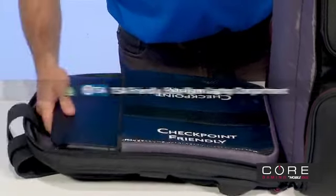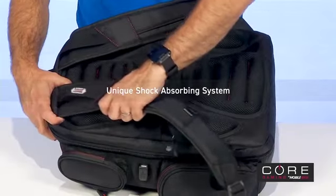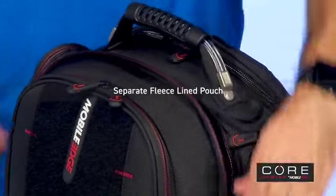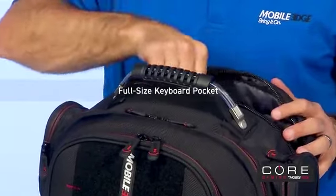Kord keeps you organized and ready to move with a TSA checkpoint friendly laptop compartment, a trolley strap for stacking on other luggage, padded air mesh shoulder straps, a separate fleece lined pouch for your iPad, tablet, or e-reader, and a full sized keyboard pocket.